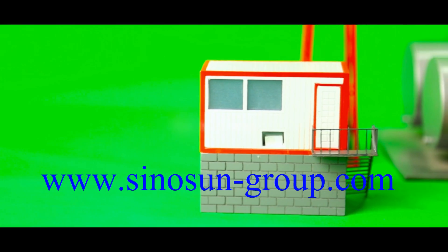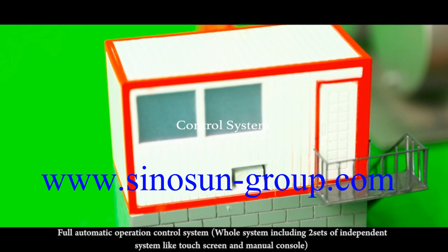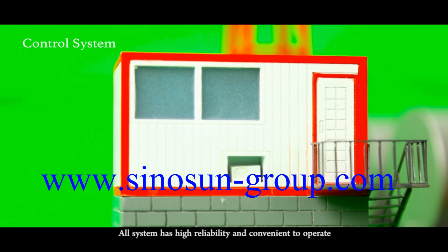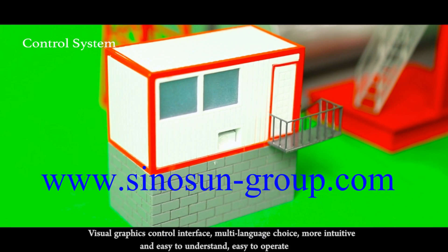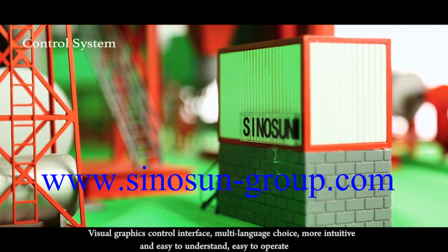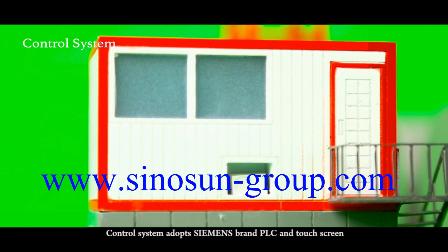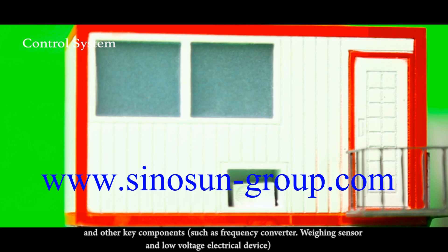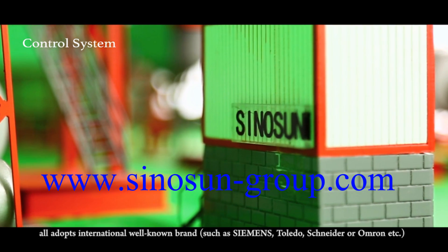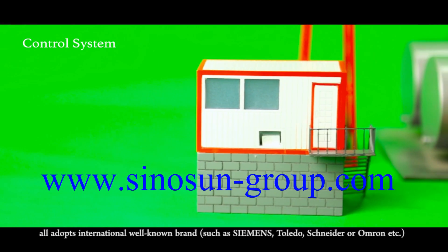Control System. For automatic operation, the control system covers the whole system including two sets of independent systems: touch screen and main console. Our system has high reliability and is convenient to operate, with a visual graphics control interface, multi-language choice, more intuitive and easy to understand. The control system adopts Siemens brand PLC and touch screen. Other key components such as frequency converters, sensors and low-voltage electrical devices adopt internationally well-known brands such as Siemens, Schneider and Omron.